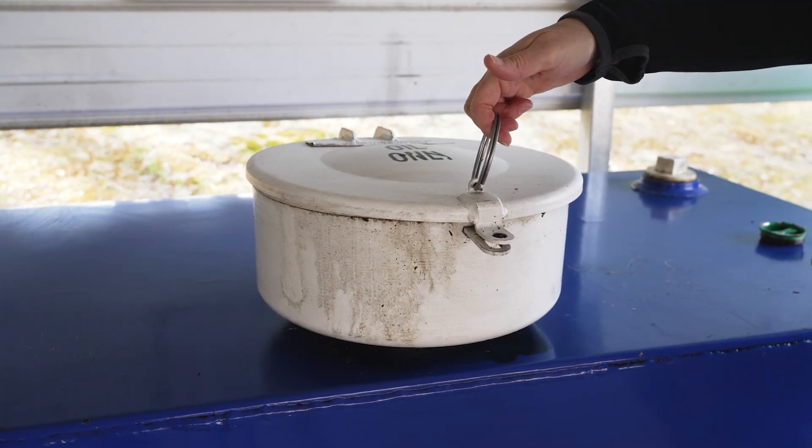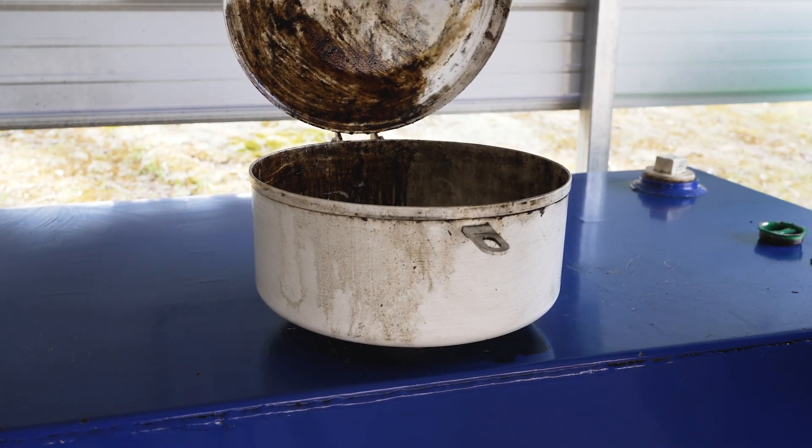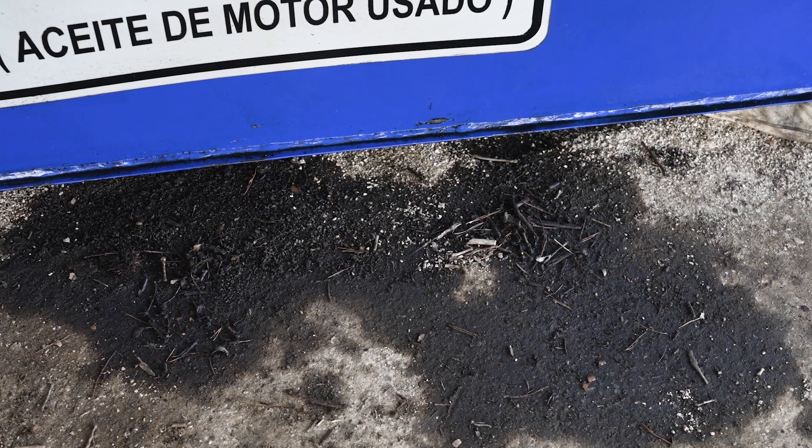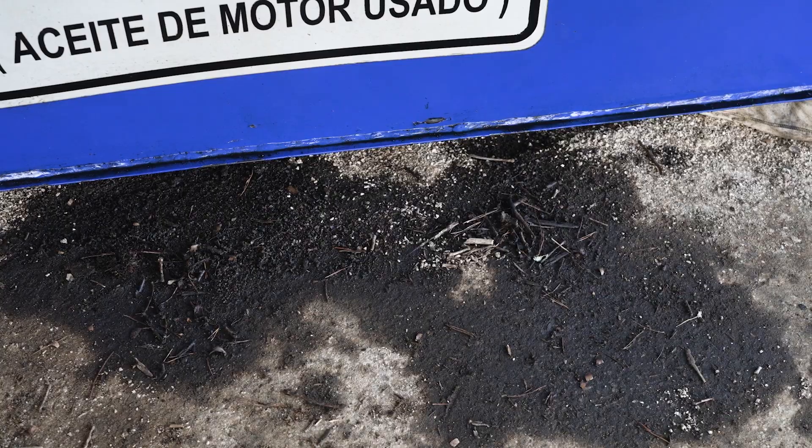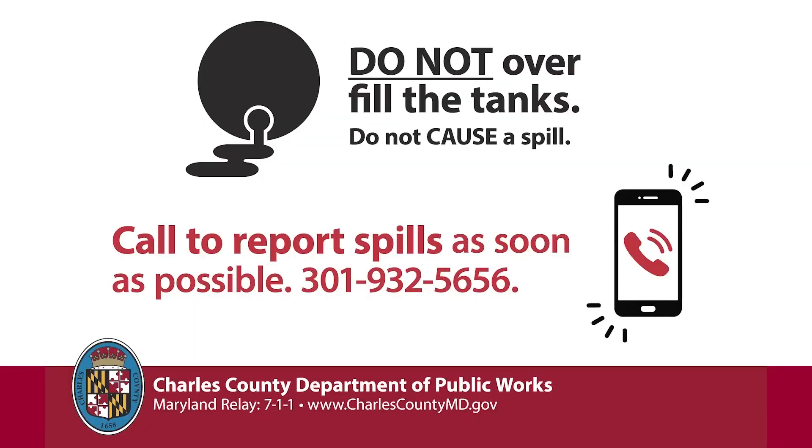As you're emptying your fluids into the proper containers, please be sure not to overfill. This will cause spills and an environmental hazard. If you do happen to overfill or spill, please give us a call so we can properly take care of it and clean up any mess.